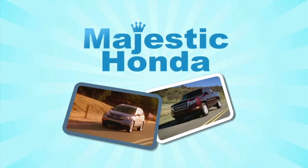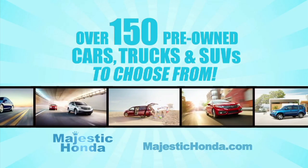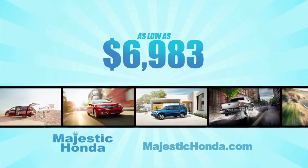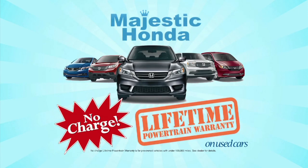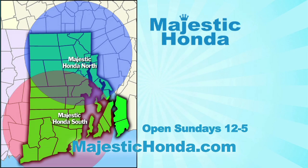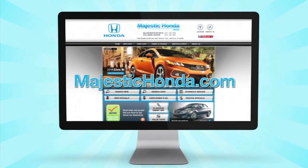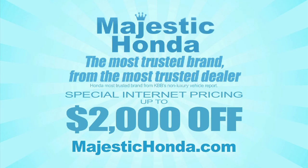If you're looking for a pre-owned car, truck, or SUV, look no further than Majestic Honda. We have over 150 pre-owned cars, trucks, and SUVs to choose from, with pricing starting at $69.83 a month. Our vehicles come with a no-charge lifetime powertrain warranty. Majestic South on Route 2 in West Warwick or Majestic North on Route 146 in Lincoln. Visit us online at MajesticHonda.com for special internet pricing — the most trusted brand from the most trusted dealer, Majestic Honda.